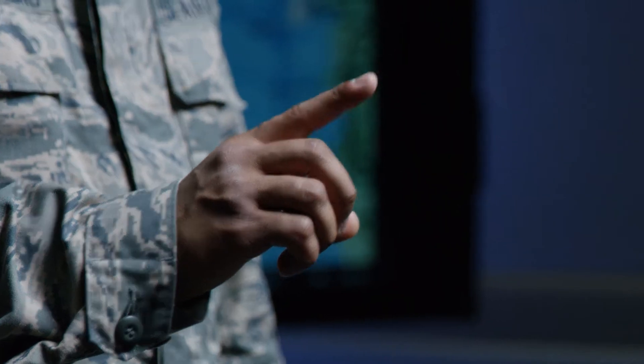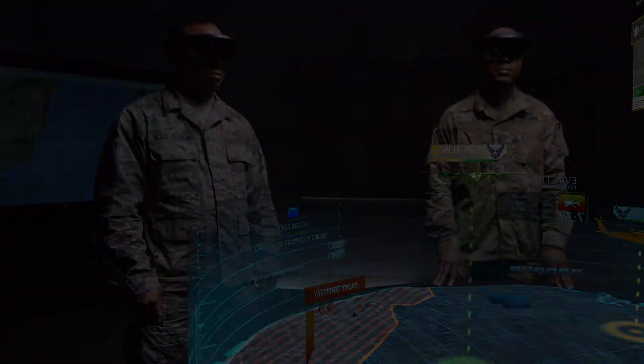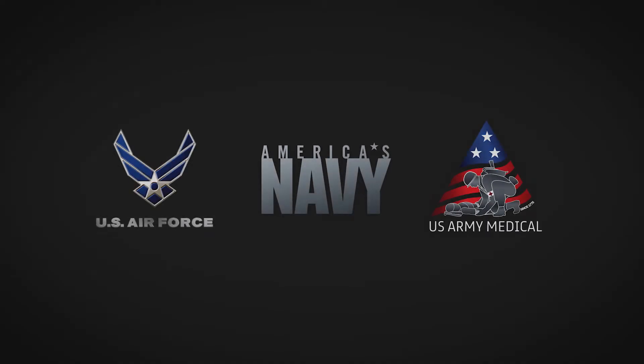The integration of the latest in medical care and information technology will be key to improving combat casualty care today and in the future.